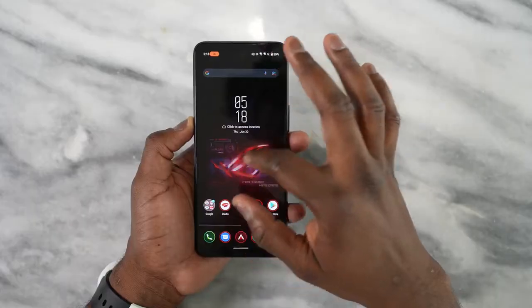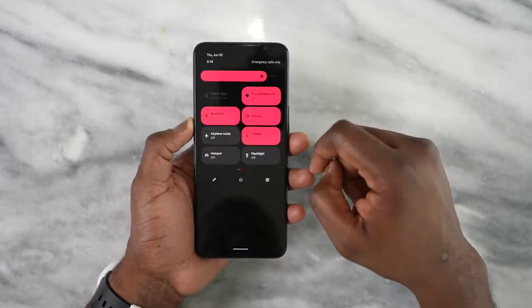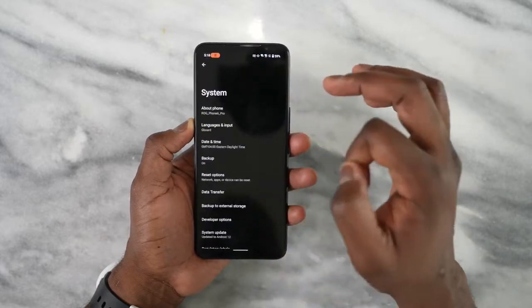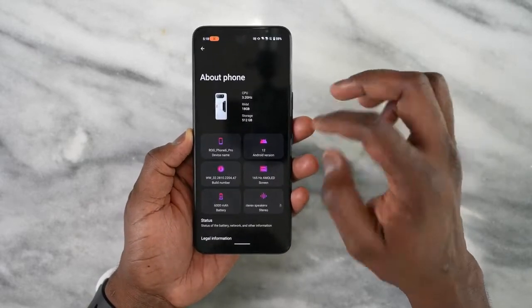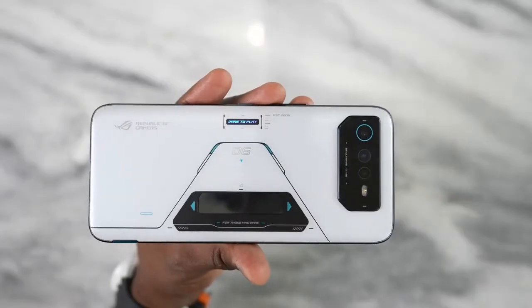This device sports a 6.78-inch Super AMOLED display — it's a lovely looking display, but we're here for gaming. What does this display actually bring to the table? It brings in 165Hz refresh rate, which is cool — we've seen other devices like that — 720Hz touch sampling with a response time of less than 23 milliseconds. This thing is truly impressive and very responsive.